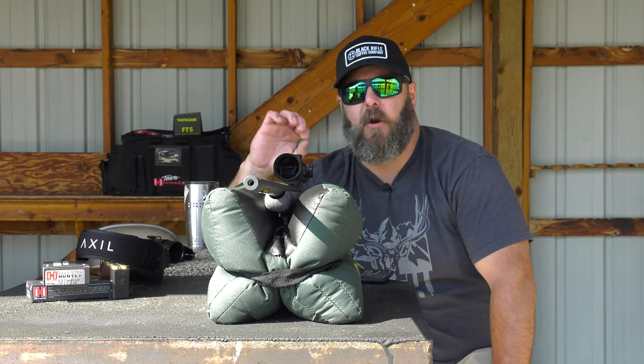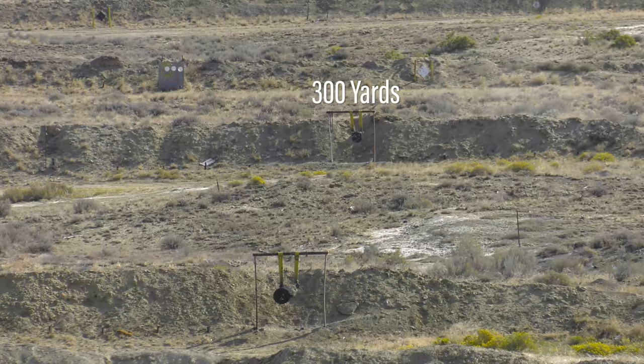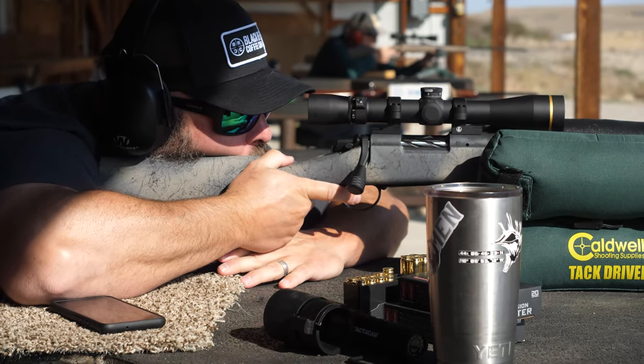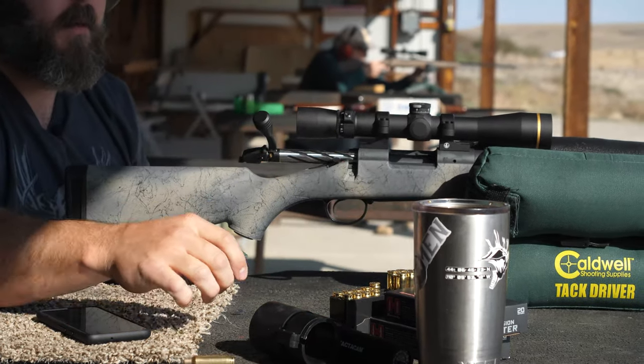Anytime I can take a rifle out of the box, mount a scope, bore sight it, sight it in at 100, and run my dope chart out to 500 yards — that's as far as I can shoot today with the wind — and on a calm day I've stretched it out a little bit further and it just hammers whatever I point it at.